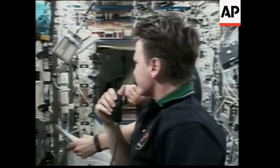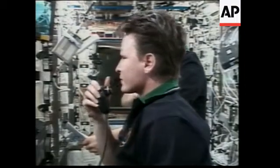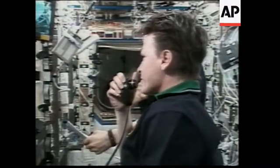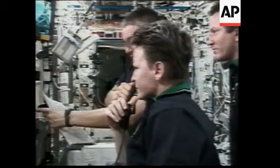And this replay of contact. It's at minus 0.02. Copy, Peggy, and you are go to proceed.